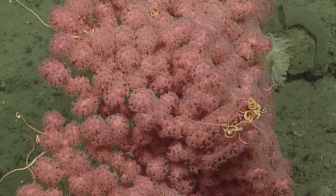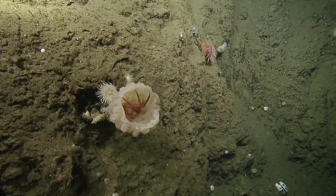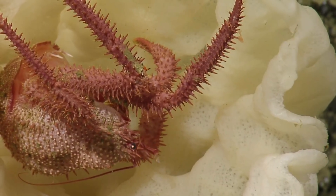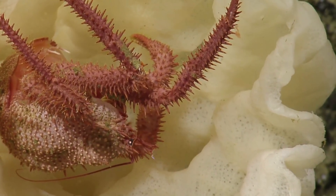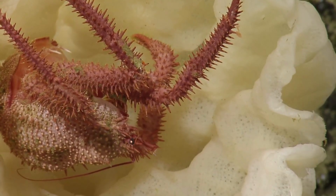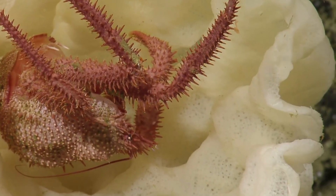Basket stars. So this is another heterocone. It's a big cramp for a little sponge — yeah, very cramped. I think that's another one of the perilous crabs, yeah — Perilous multispina.